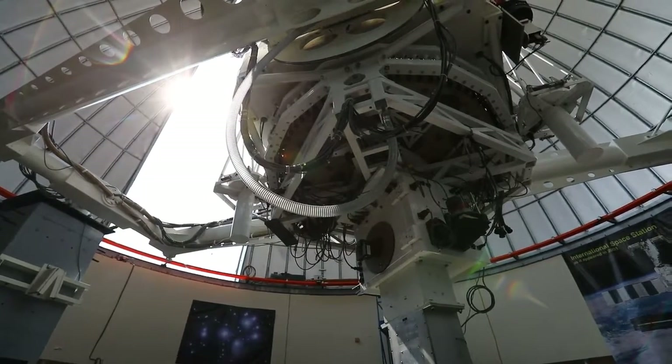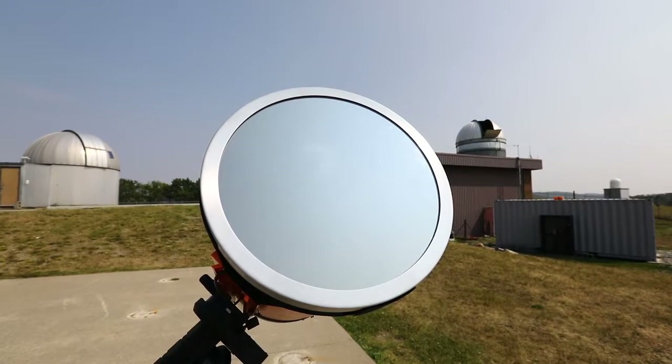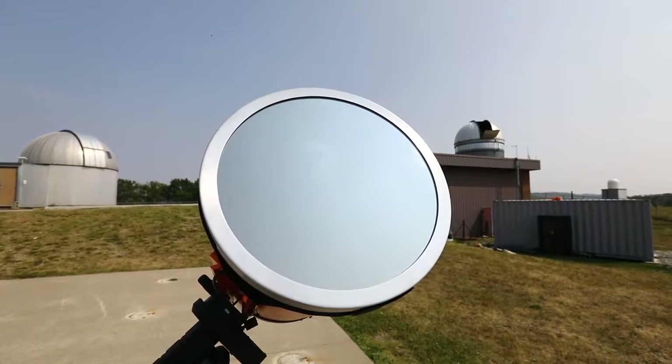The Moon should make its appearance on the Sun's disk about 20 after 10 in the morning, and it lasts for a couple hours, two and a bit hours.